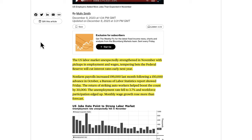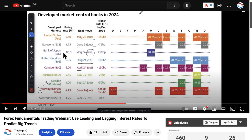The US labour market unexpectedly strengthened in November, with pickups in employment and wages dampening bets that the Federal Reserve will cut rates next year. The narrative now is that the first central bank to cut rates is really the currency you should look to sell, while the central bank likely to hold rates longest before cutting is the currency you should buy. I explain this in a video released on Wednesday: Forex Fundamental Trading Webinar — use leading and lagging interest rates to predict big trends.